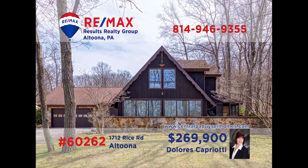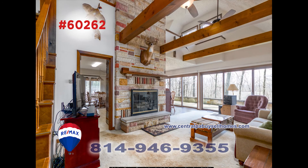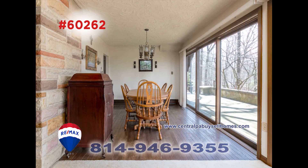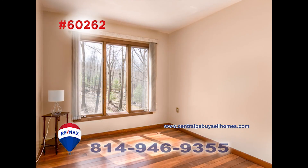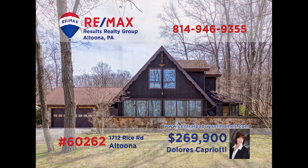RE-MAX Hall of Famer Dolores Capriotti invites you to experience this A-frame situated on a peaceful wooded lot. You'll be amazed by the vaulted beamed ceiling and fireplace in the great room. The eat-in kitchen is a great place to make and enjoy a meal, or enjoy meals by the wall of windows in the dining room. This four-bedroom, two-and-a-half bath home is spacious and loaded with pretty details inside and out. Call Dolores today for a tour.